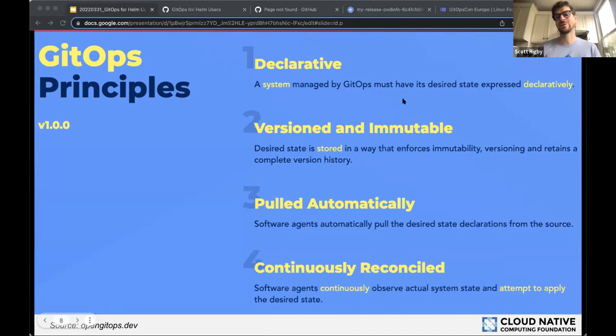The second GitOps principle: your desired state must be versioned and immutable. The easy way is to put it in Git, though it could be any system that is versioned and immutable — S3-compatible storage buckets, OCI registries, etc. Third principle: your desired state must be pulled automatically. Fourth: software agents continuously run on your system to reconcile your declared ideal end state, making sure the gap between declared and actual state stays as close to zero as possible.